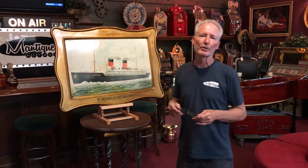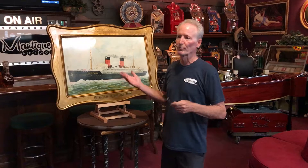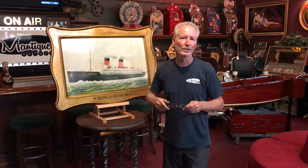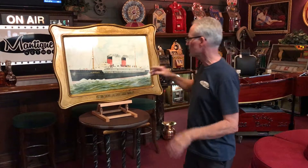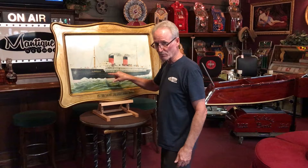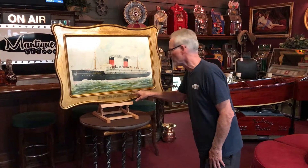This is clearly an ocean liner advertisement. This was done in 1908, and my opinion is they were predominantly done for the corporate offices and the travel agents — that's where I believe this stuff would have hung because it really would be appropriate. This is a self-framed lithograph advertising piece. It's the La Provence. It says the French Line.